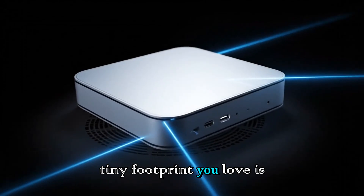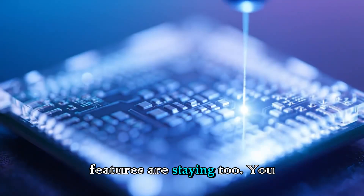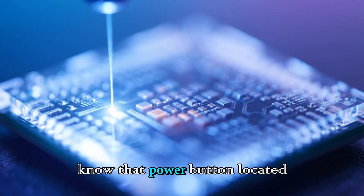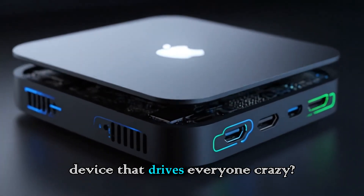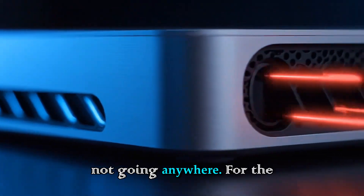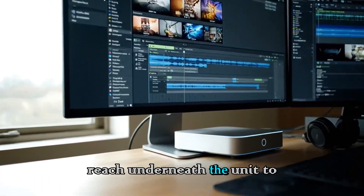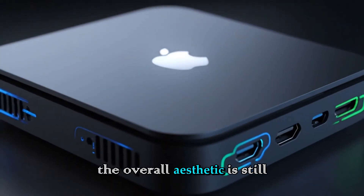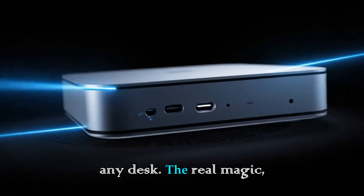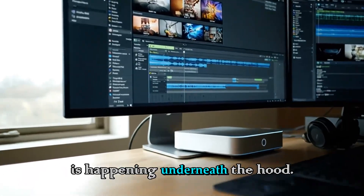That tiny footprint you love is staying, but this also means the controversial features are staying too. You know that power button located on the bottom of the device that drives everyone crazy? Yeah, that is not going anywhere. For the 2026 refresh, you will still have to reach underneath the unit to turn it on. While some might find that annoying, the overall aesthetic is still sleek, modern, and fits on any desk. The real magic, however, isn't on the outside — it is happening underneath the hood.